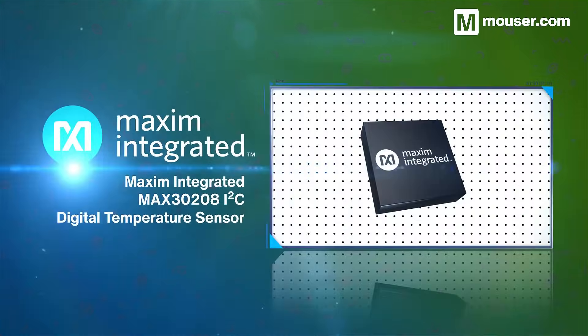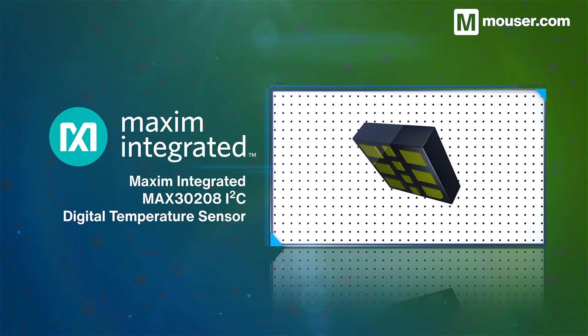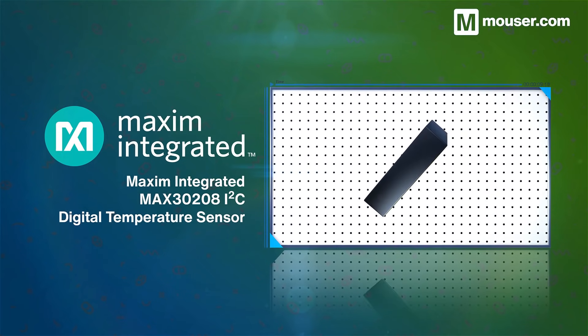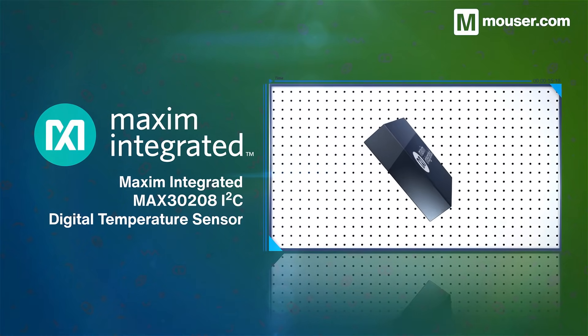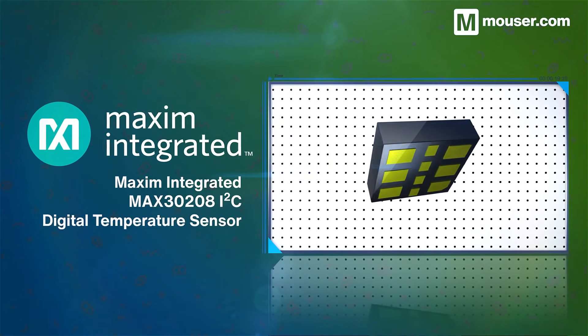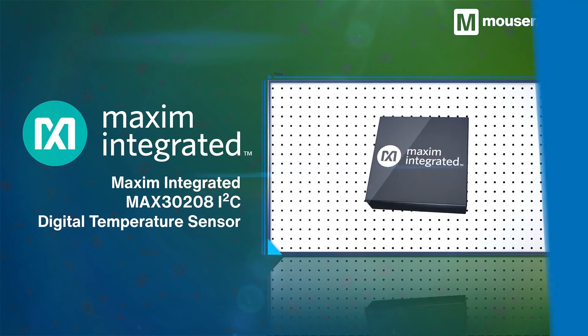For accurate temperature sensing, the Maxim Integrated MAX30208 I2C digital sensor provides high accuracy but requires little power or space. Measuring just 2x2x0.75mm, its operating current is just 67 microamps. It also has two configurable GPIO pins and is accurate down to plus or minus 0.1 degrees Celsius in human body temperature ranges.